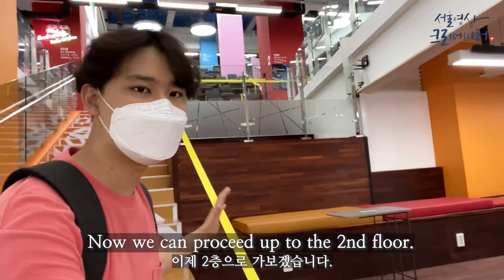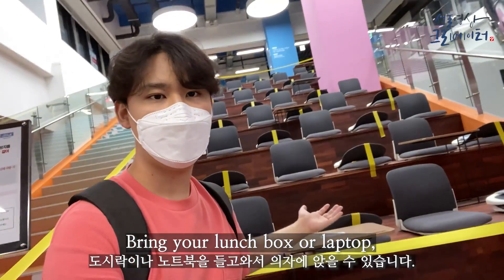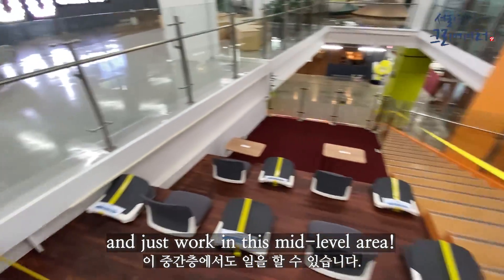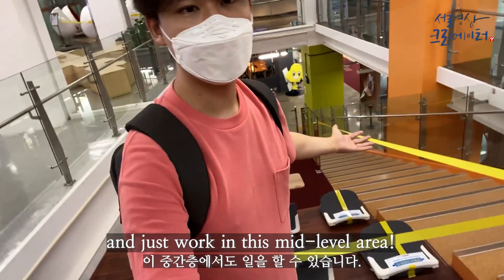Now you can proceed up to the second floor. Bring your lunchbox or your laptop and casually sit on one of these chairs and just work in this mid-level area.